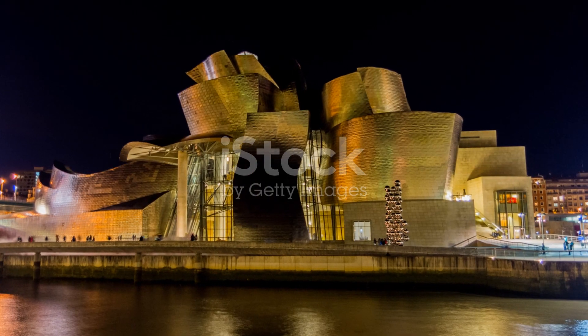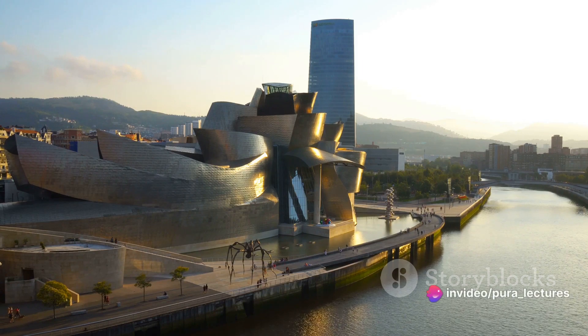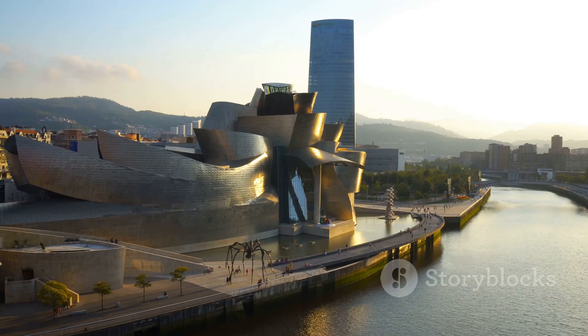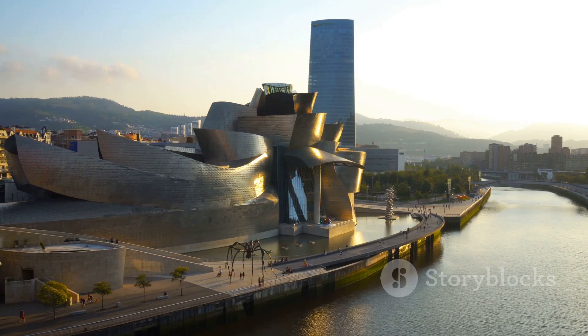Or take the Guggenheim Museum in Bilbao, Spain, designed by Frank Gehry. This shimmering deconstructivist structure defies conventional architectural norms with its curved and twisted forms, yet it stands stable and functional thanks to advanced engineering techniques and material science.